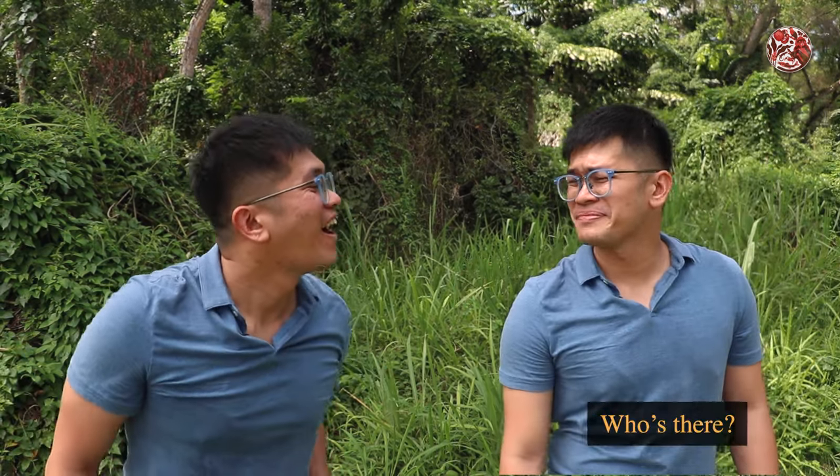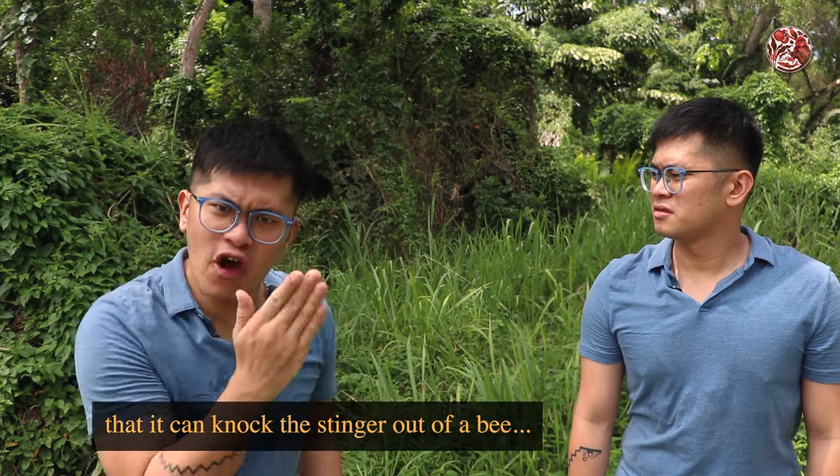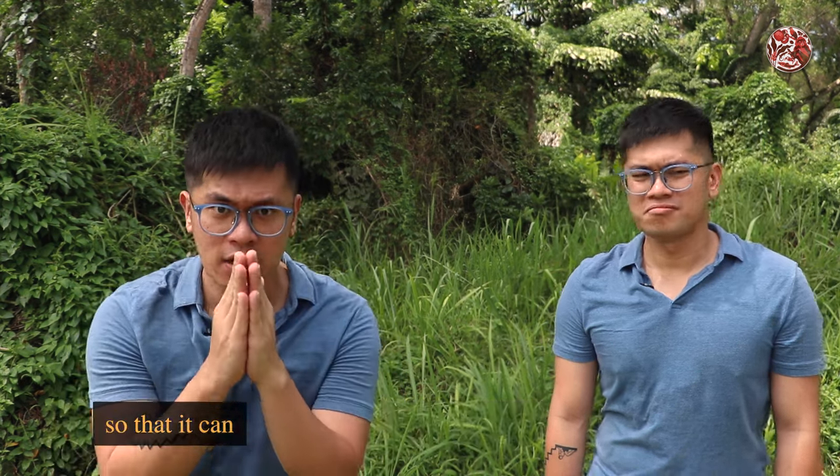Knock-knock! What? Who's there? Stinger. Stinger who? A bird — a bird so smart that it can knock the stinger out of a bee so that it can eat it. Let's find out about that in our Little Red Jungle.